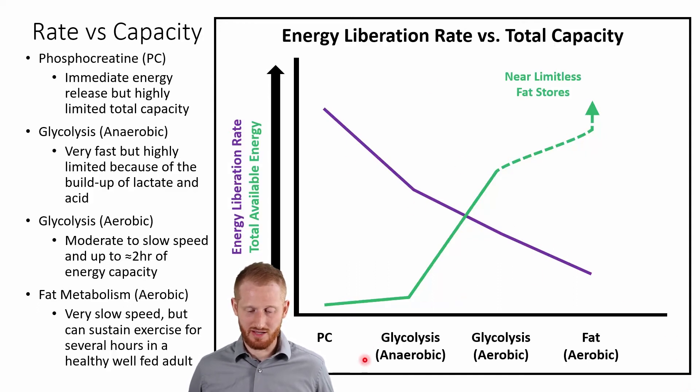This figure shows phosphocreatine, anaerobic glycolysis ending in lactate, aerobic glycolysis ending in pyruvate going into the aerobic pathways, and aerobic fat metabolism. We have two lines: the purple line represents the energy liberation rate — how quickly we can get energy out of that pathway — and the green line represents the total energy available. Phosphocreatine is an immediate energy source; we can produce a lot of energy really quickly, but there's very little stored as phosphocreatine in our muscles, so we run out of it quickly.